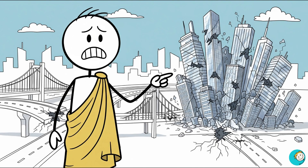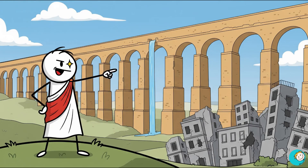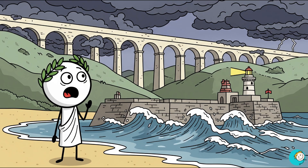Most of our buildings are temporary. Glass towers, highways, even bridges have lifespans of a few decades before cracks and repairs start draining money. Yet Roman concrete laughs in the face of time. Their aqueducts and ports are still standing strong after 2,000 years of earthquakes, storms, and salty seawater.